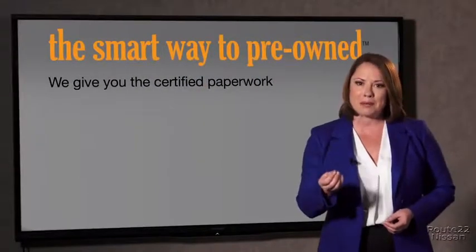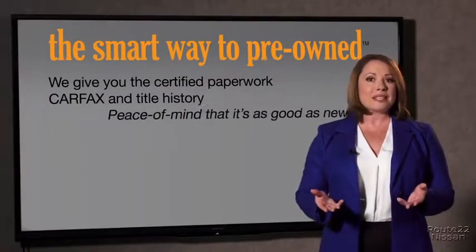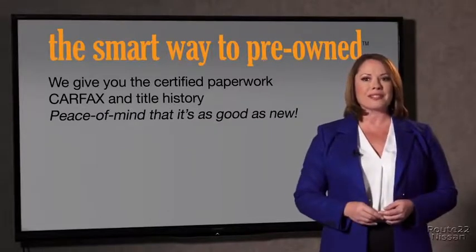All of our pre-owned vehicles go through at least a rigorous 150-point inspection, checking more than just brakes and tires. The best thing I like about SmartWay Pre-Own, besides the great price I got, is that I know I bought a good car. Why should you worry if the odometer's been rolled back or you're the victim of a salvaged or rebuilt vehicle, or worse, a washed title? We give you the certified paperwork, along with the car facts and the title history, providing you with the peace of mind that your certified pre-owned is as good as new.